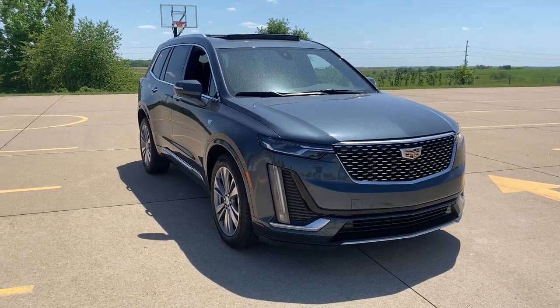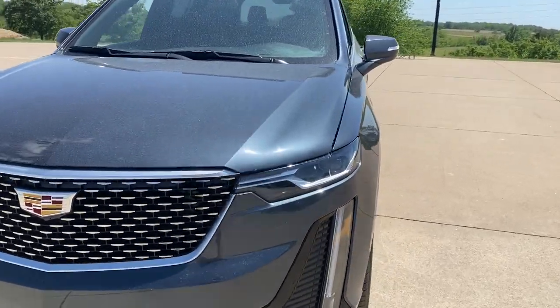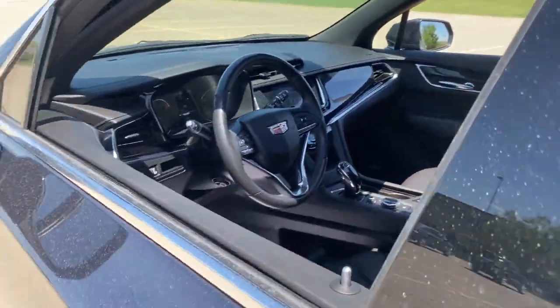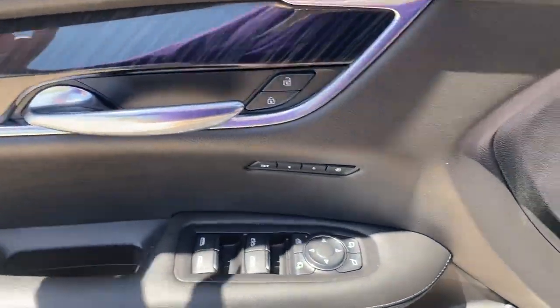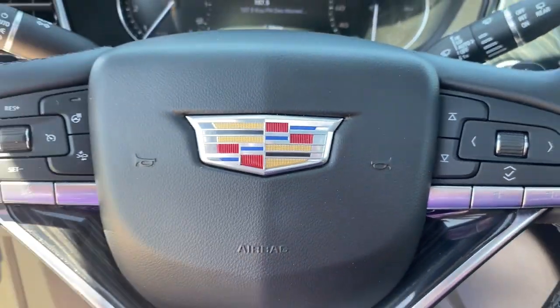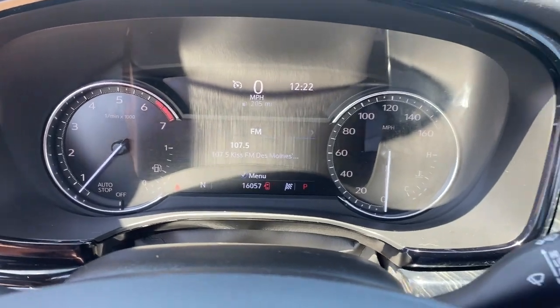Get a feel for the 2020 Cadillac XT6. This vehicle still has fewer than 20,000 miles on the clock, so it won't last long. Prepare to take your driving pleasure to new heights and enjoy the best of modern efficiency and style. You'll love the advanced safety features, quiet cabin, and responsive handling this vehicle has to offer.